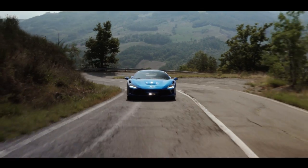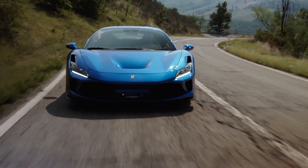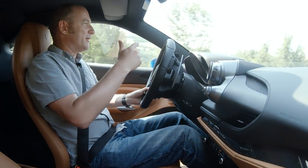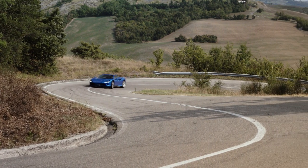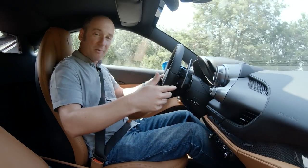We've done the F8 Tributo on the track, but Ferrari claim that most owners will be using it on the road, and that's where it's been developed to be best suited. Yes, it's got Pista bits of aerodynamics and engine, but it's a road car first and foremost, and you can tell that from the first moment you sit in here.